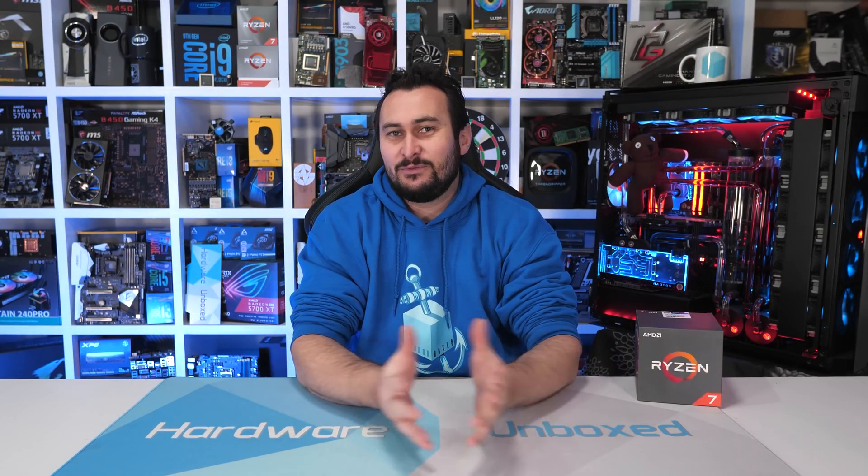Welcome back to Harbour Unboxed. Today we're revisiting, kind of re-reviewing, the Ryzen 7 1700, which I'd say is probably the most important CPU AMD's ever released. The Ryzen 7 range was a pretty big deal back in early 2017 as it doubled the core count for mainstream desktop CPUs from 4 to 8.